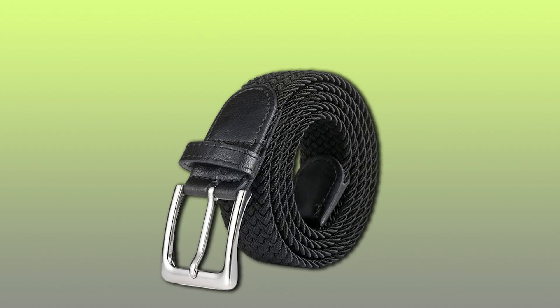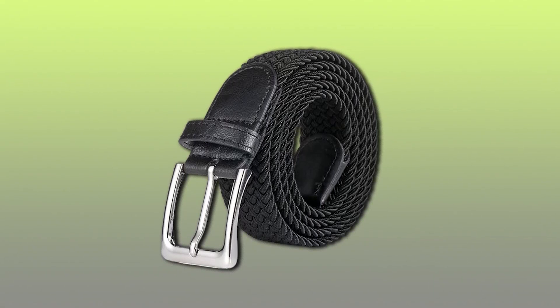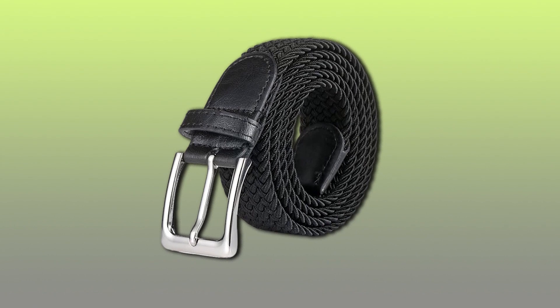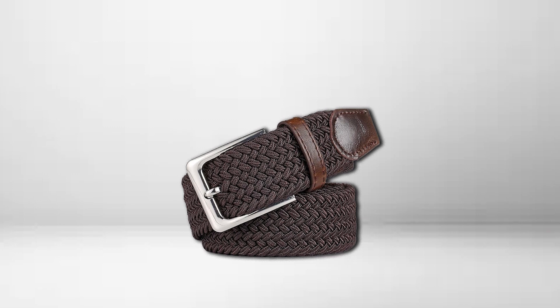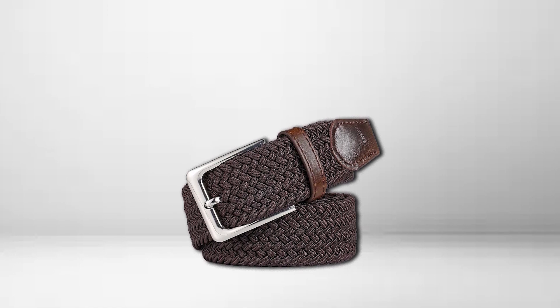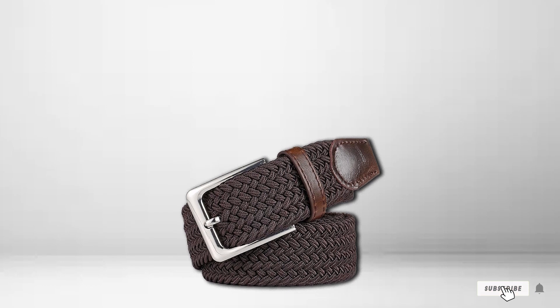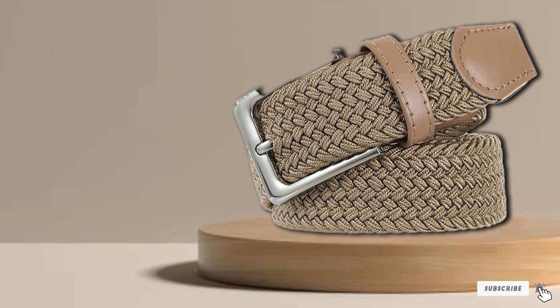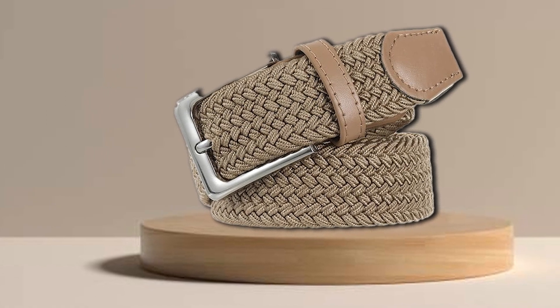The metal buckle is not only durable but also easy to use, allowing for quick adjustments. The BSLLNEK Elastic Braided Belt is available in a variety of colors, making it easy to find the perfect match for your attire. Say goodbye to uncomfortable belts that dig into your waist. With the BSLLNEK Elastic Braided Belt, you'll enjoy both style and comfort, making it a must-have addition to your accessory collection.